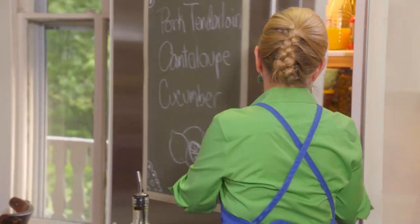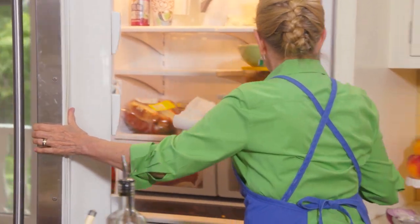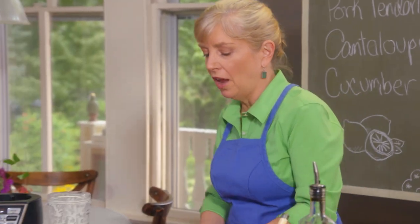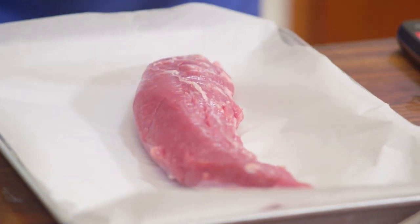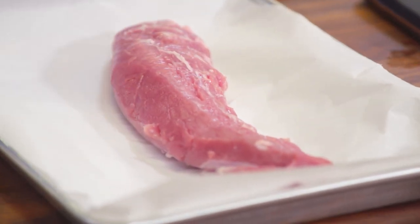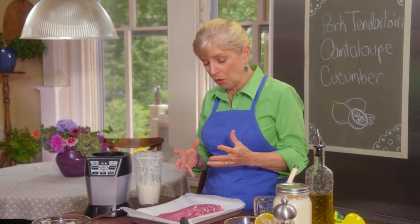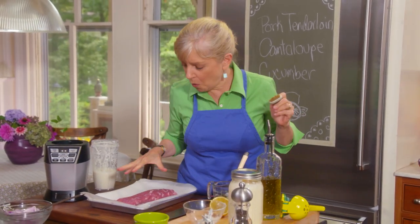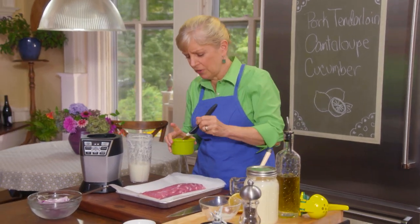It's time for the pork tenderloin. I love pork tenderloin because it's lean, and yet unlike its neighbor pork loin — they lie in the same place next to each other in the animal — the difference is this is very tender, like beef tenderloin. It doesn't tend to dry out as much as pork loin. They're the two leanest cuts, but I always reach for tenderloin over pork loin, which is bigger but just not my favorite.